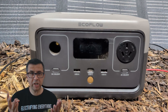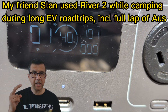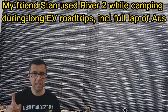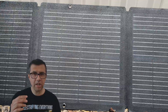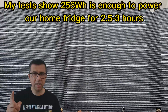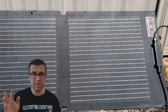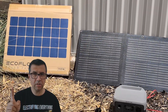I tested an EcoFlow River 2 portable battery, which has 256 watt hours of battery capacity. To give you an idea, that's roughly 14 full mobile phone charges, as well as connecting it to a 110 watt solar panel, also from EcoFlow. Both of those were provided by EcoFlow to me for testing on an independent basis — they have no idea what I'm going to say about their products. Okay, let's go and test these.